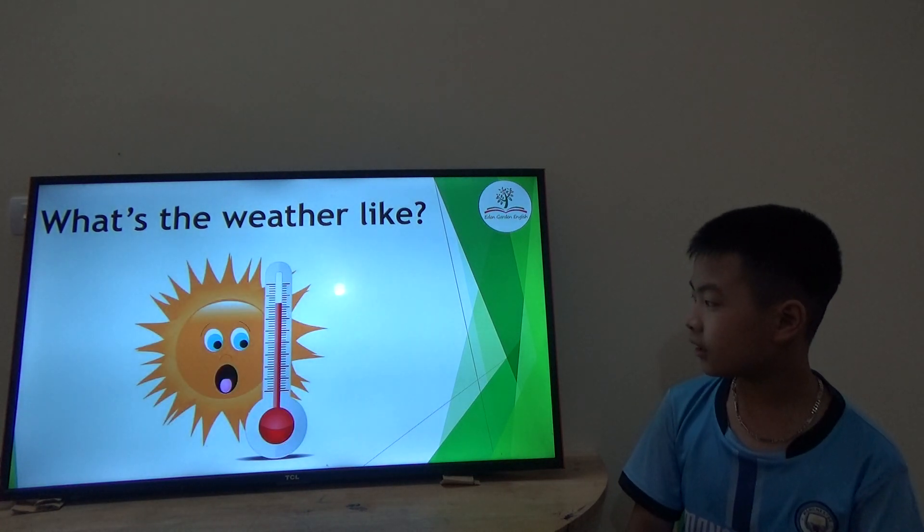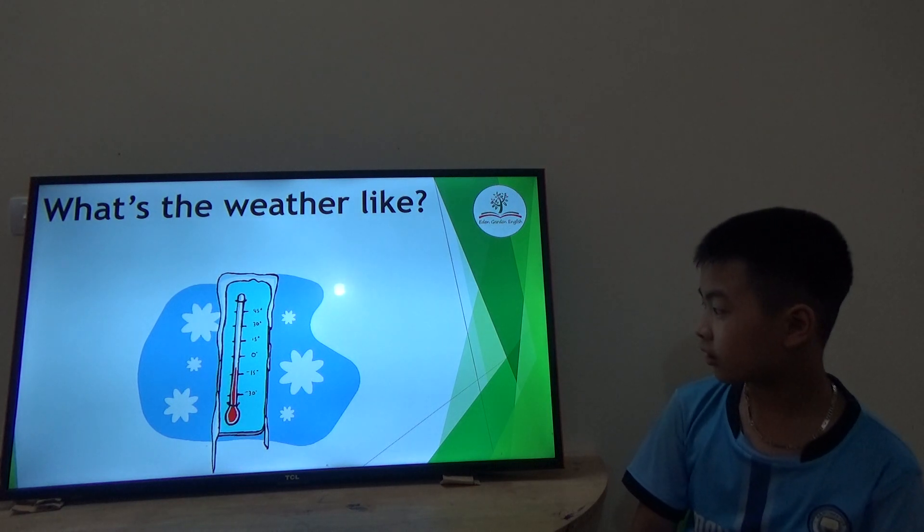It's normal. It's hot. It's cold. Okay, very good.